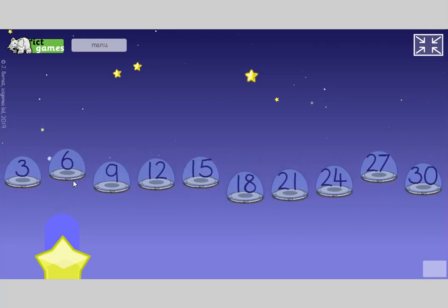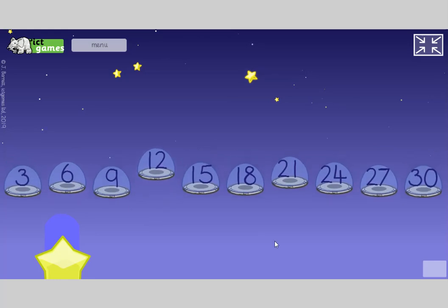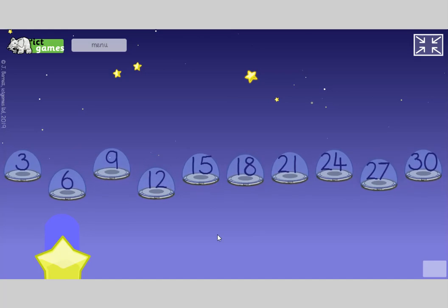Good job guys, one more: 3, 6, 9, 12, 15, 18, 21, 24, 27, 30.